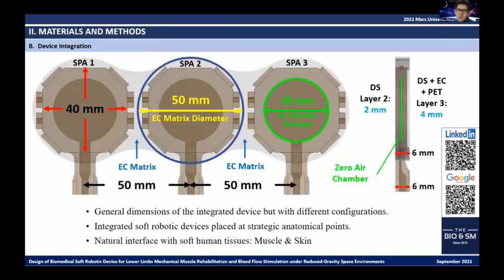The model consists of three Dragon Skin SPAs embedded in an EcoFlex matrix. Layer 2 is Dragon Skin, while layer 3 is made of 4 millimeters of Dragon Skin and EcoFlex, in addition to having the PET foil that forms the zero-air chamber. When air pressure enters through the inlet channel, energy concentrates over layer 2, displacing it more efficiently than layer 3, since layer 3 has greater mechanical resistance due to its material and configuration. Therefore, layer 3 shows only minimal displacement while the greatest displacement is observed in layer 2.